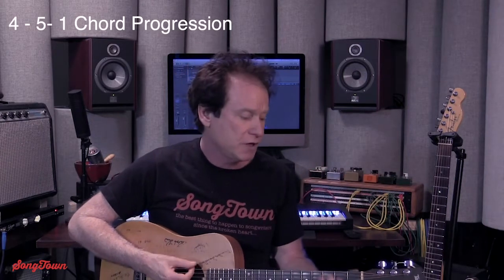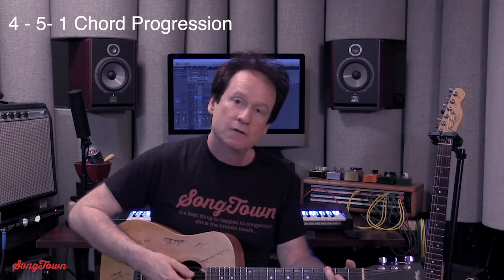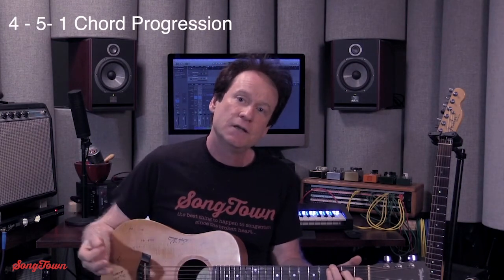If you notice at the end, we do a classic 4-5-1 chord progression. So in the key of C, that would be F, G, C. So what if this was that moment — 4 chord — that chance worth taking — 5 chord — history in the making. Now this is a very positive song, so that chord progression really works well. You got the tension building, and then release it on the 1.